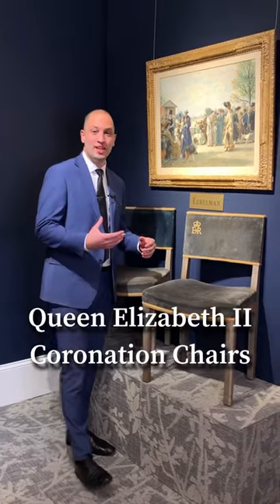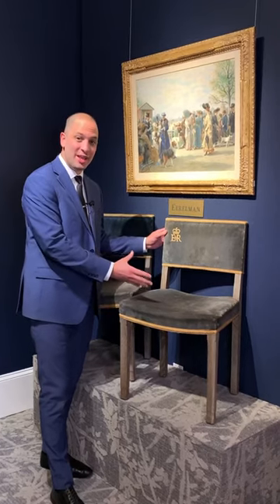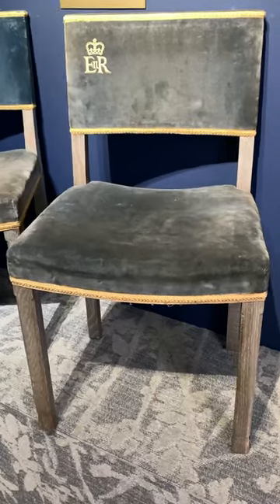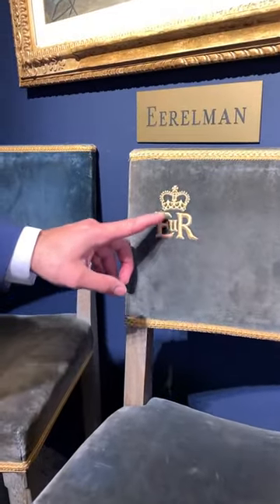Did you know if you were invited to Queen Elizabeth II's coronation in 1953, you were actually able to take home the chairs you sat in? These are a set of two coronation chairs that bear the marks of ER for Elizabeth Regina, the number two, and a crown.